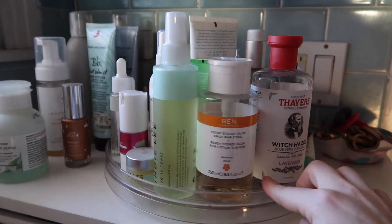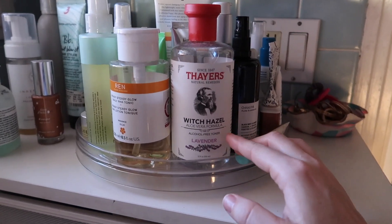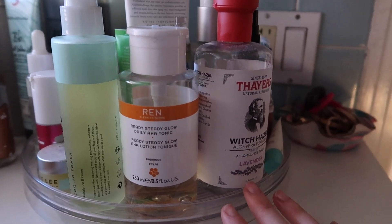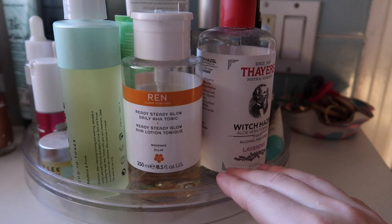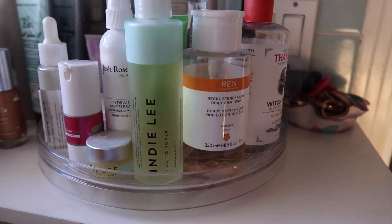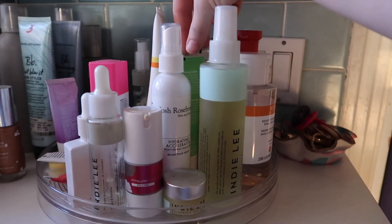As far as toners go, I have four on the go right now. Witch hazel I always have on hand — it's really gentle and kind of what I go back to most often, though I'm almost out. I bought the Indy Lee one too but I love the witch hazel as a staple. REN Ready Steady Glow I've been enjoying — it's a great place to start if you're introducing acids and exfoliating. The Indy Lee CoQ10 Toner I've been using a lot lately for its hydration and hyaluronic acid — it's really calming and soothing. Josh Rosebrook Hydrating Accelerator I enjoy, though I don't have quite the hype for it that everyone else does.